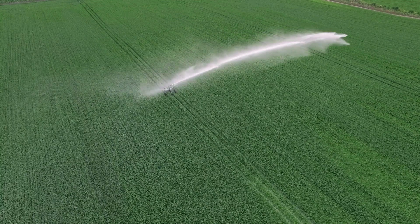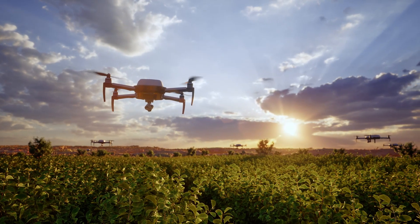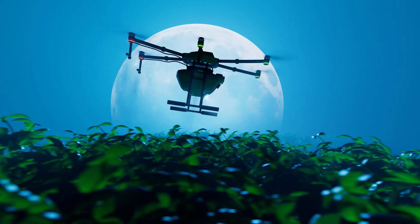Irrigation schedules are no longer calendar-based but need-based. Drones are the farm's aerial diagnosticians. On a single flight, a drone with multispectral and thermal cameras sees things human eyes cannot.